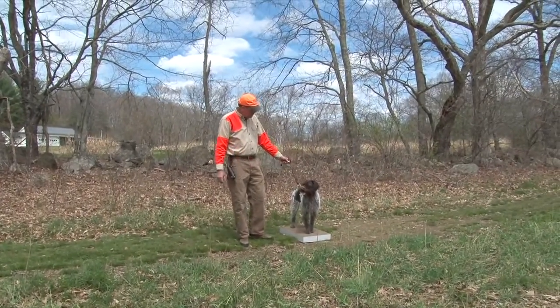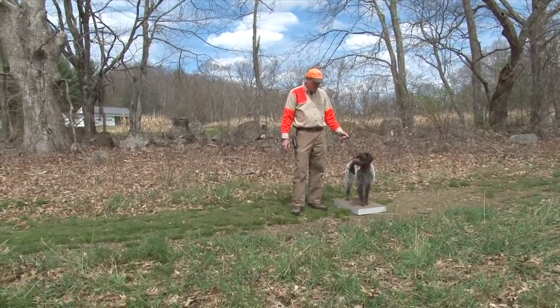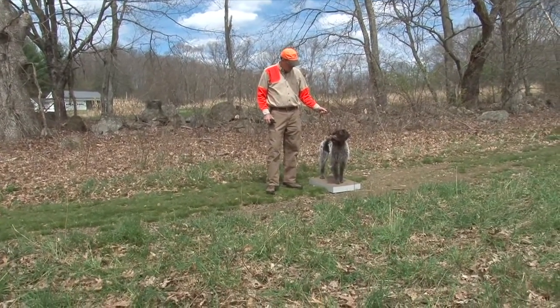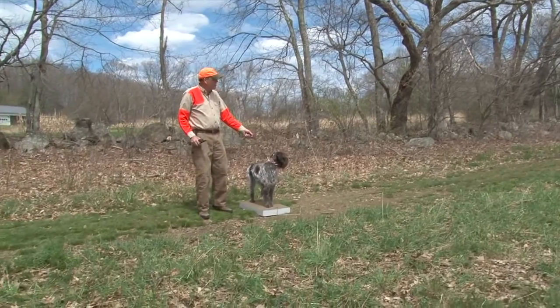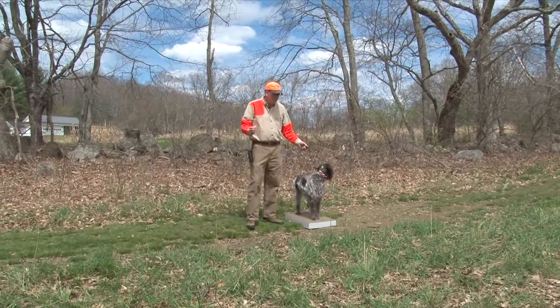No matter what's going on, you need to stay here for me. I've got her on a slack lead — I don't want to be holding her, but I'm always watching to make sure she's not moving on us. Whenever you're ready, Bruce. Beautiful — that's what we're looking for. No reaction, nothing. She didn't move on it, she stood.